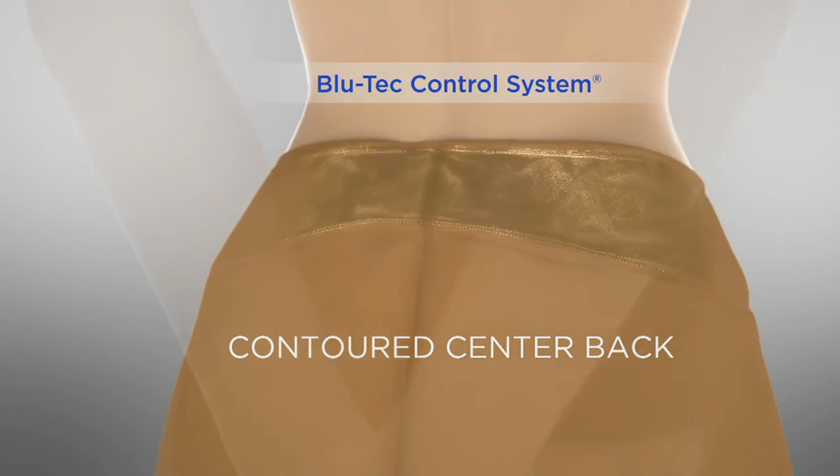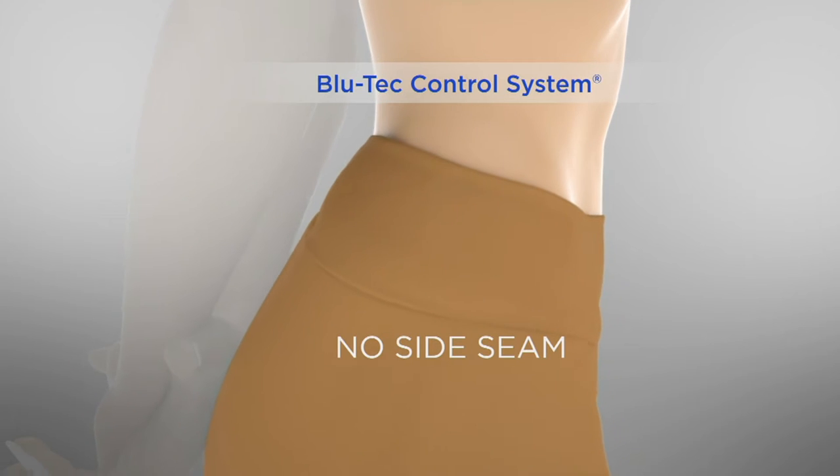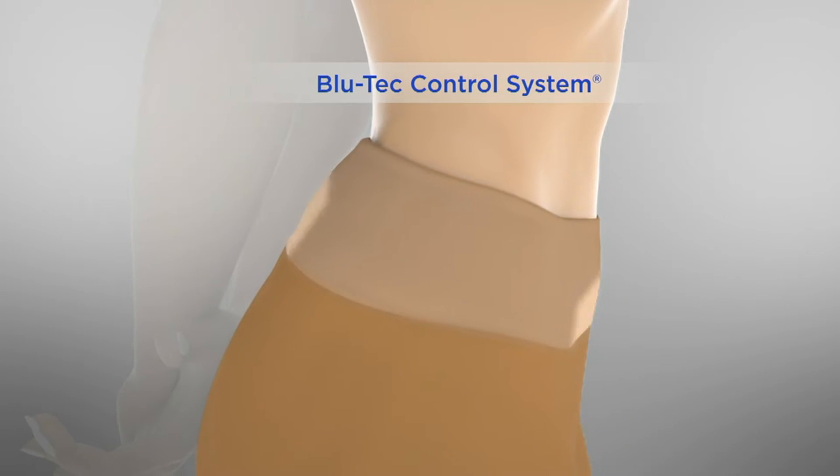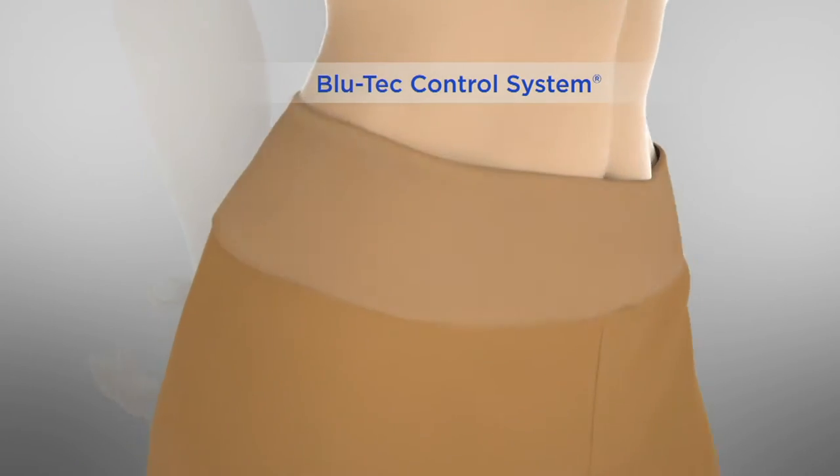It's contoured in the back, so if you are bending over — picking up the cats — nothing's going to peek out. There's also no side seam, so there's nothing digging in. It's just a nice smoothing effect across your tummy area and across your back area. It does the work of shapewear without feeling like shapewear — which is absolutely fabulous.